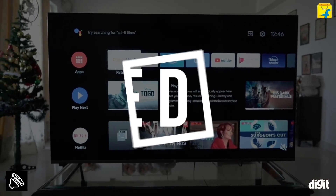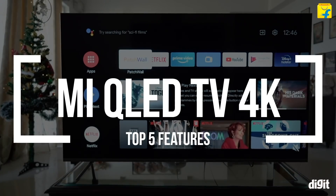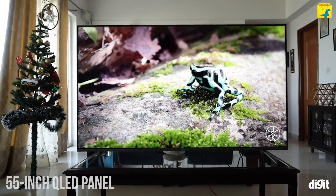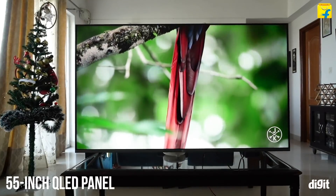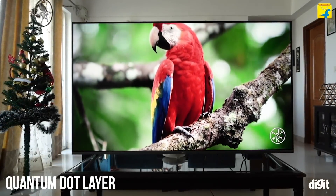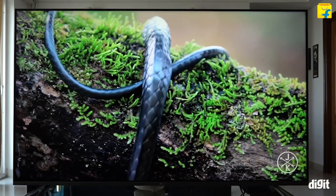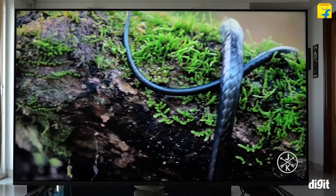Let's quickly run through the top 5 features of the Mi QLED TV 4K. First up, as the name suggests, the TV has a 55-inch QLED panel. The backlighting has a quantum dot layer to help produce better colors. QLED panels provide deeper colors, delivering an overall better viewing experience.